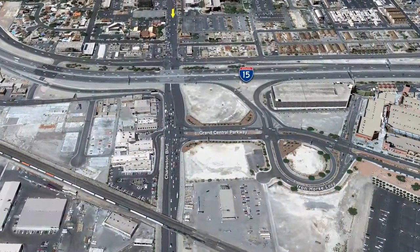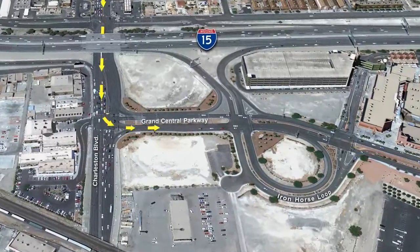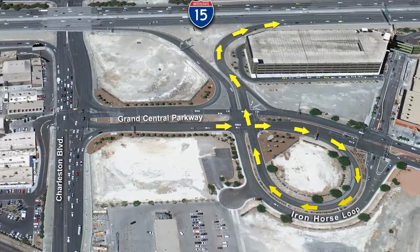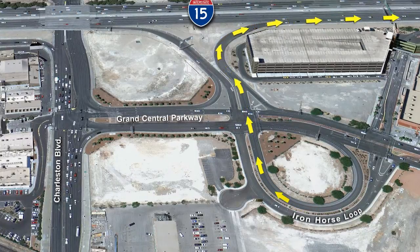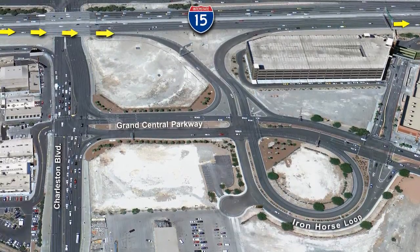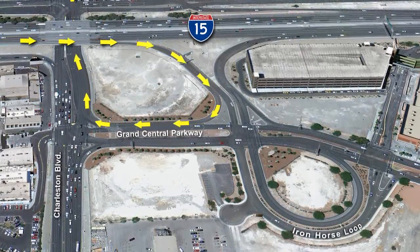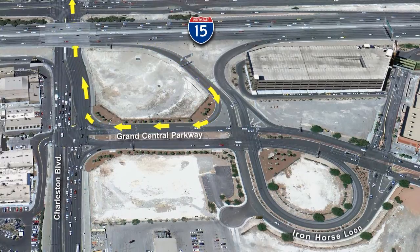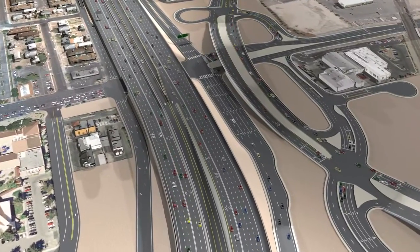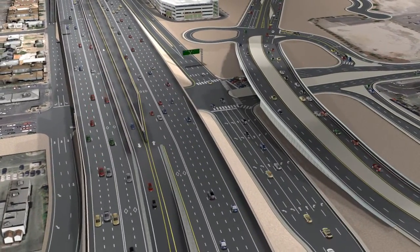Access at the existing Charleston Boulevard interchange will also be improved. Currently, northbound motorists on I-15 from Charleston Boulevard must make a left turn onto Grand Central Parkway, followed by a full turn through the Iron Horse Loop and then access the ramp facing west. The movement from northbound I-15 to westbound Charleston Boulevard is equally inefficient, because it also exits to Grand Central Parkway before requiring two right turns to complete the movement. To solve these issues, new exit ramps will bring traffic directly to Charleston Boulevard and provide left, right, and through movements directly at Charleston Boulevard.